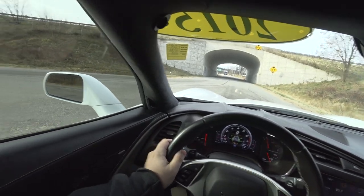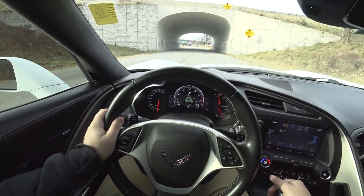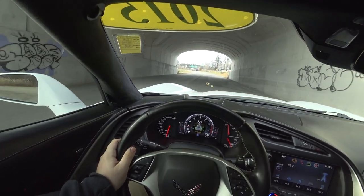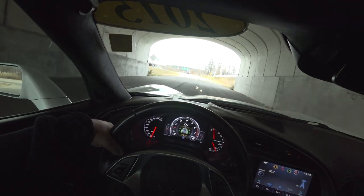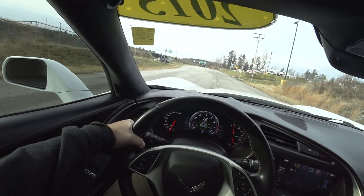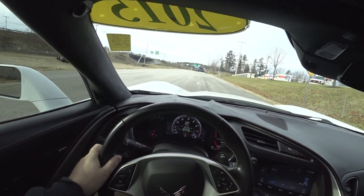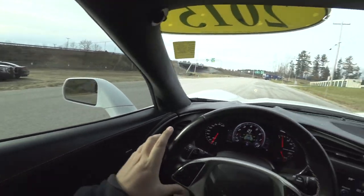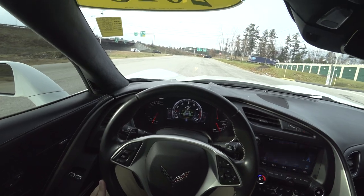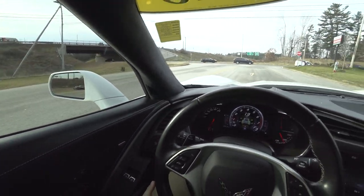A little nervous, not going to lie. As you can tell, this car — I love the C7 Vette. The C7 Corvette is phenomenal. It is such an awesome car.